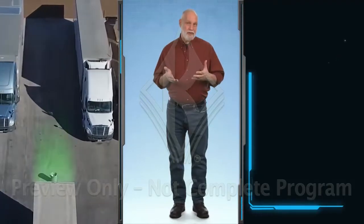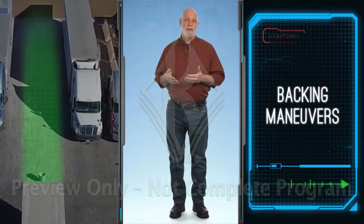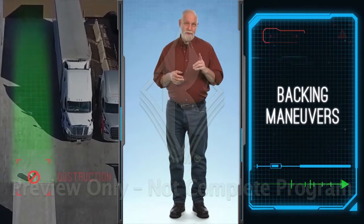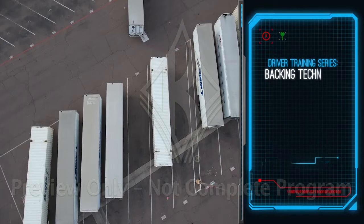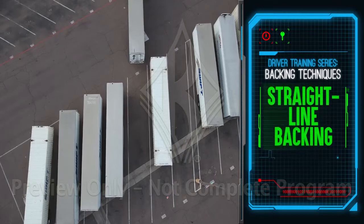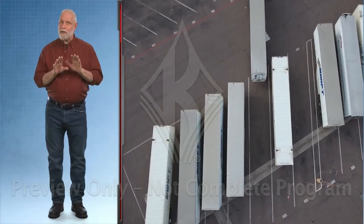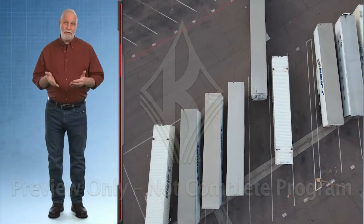The docking situation and any nearby obstacles are going to determine what backing maneuver you'll choose. You'll figure it out as you map your path and look for obstructions. Straight line backing is the easiest backing maneuver to perform. First, line up your vehicle and trailer so you have as straight a shot as possible. Back slowly, but don't get overconfident just because it's easy. Get out and look again if you're ever unsure of the situation.